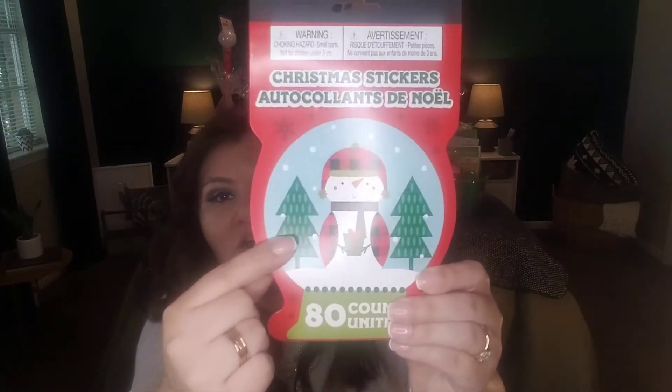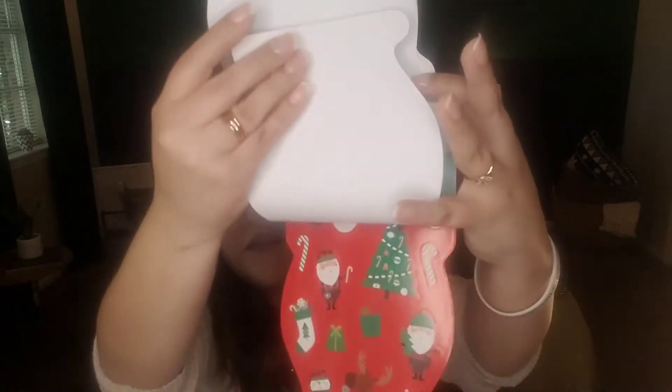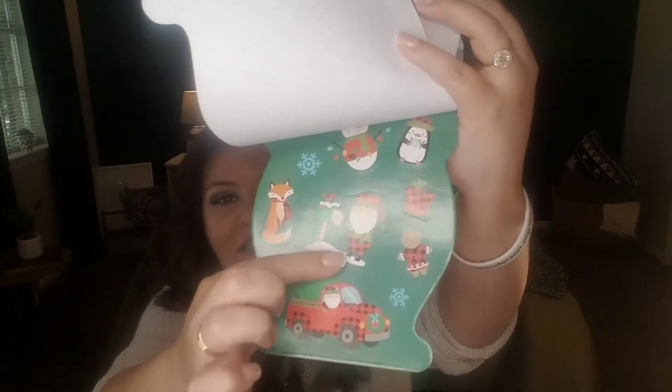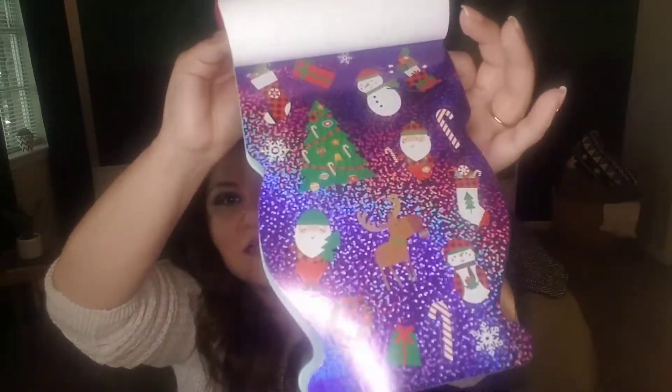Some other items I picked up: assorted Christmas stickers, 80 count. I loved the snow globe on the cover. Inside you get polar bears, snowmen, a red truck, a cute little fox, glittery foil ones, and metallic stickers — several pages of all different kinds. At a dollar for 80 stickers, I think this is a great deal.